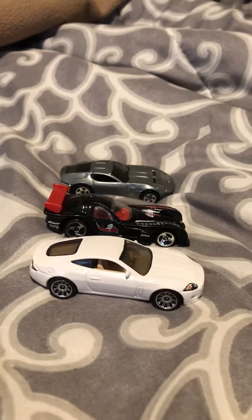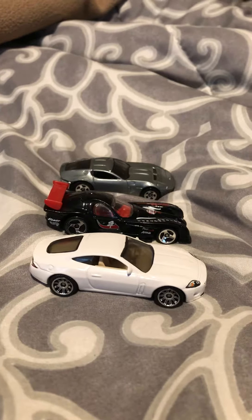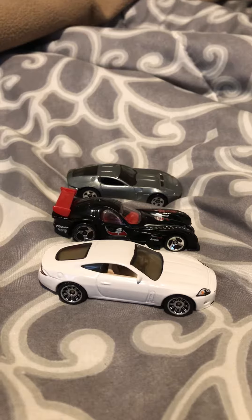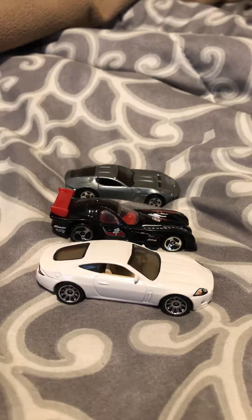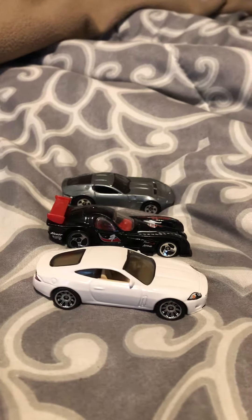Hey guys, this is Joe from 20 Studios here just bringing you a quick review of some diecast cars I found at a thrift store for only 50 cents each, with each of them coming up to a dollar fifty.